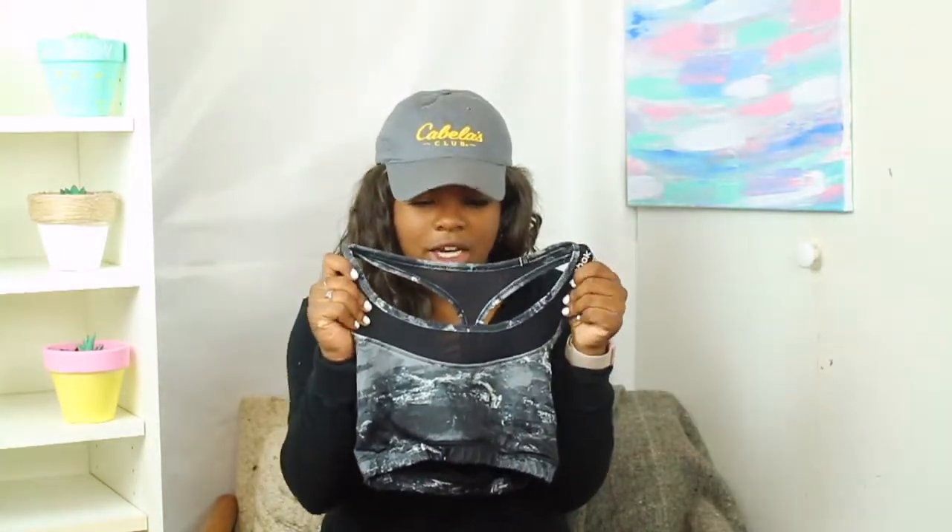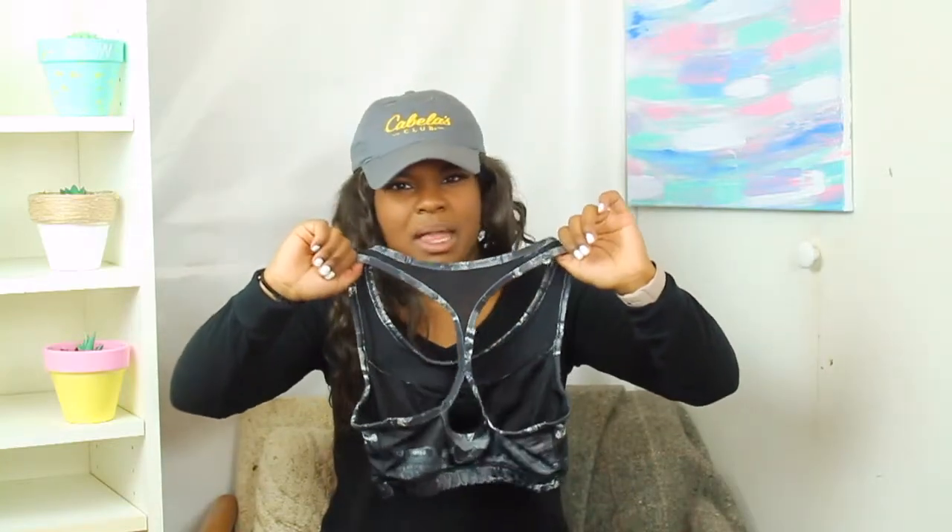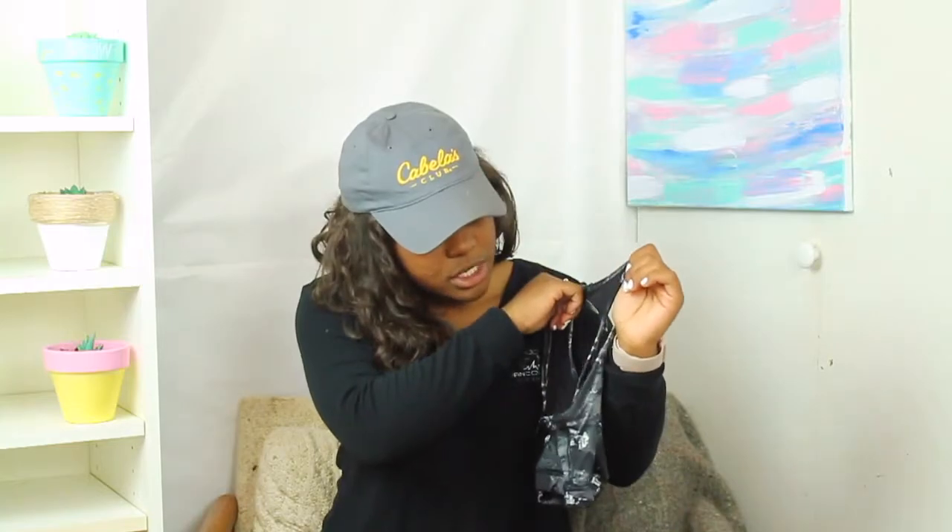I got it for like $3 because everything was about 90% off. It's just another mesh sports bra from Reebok and I kind of liked it. The mesh is super nice when you actually wear it — it just looks good. The back is kind of the same as the black one I showed you — super similar, super comfortable.